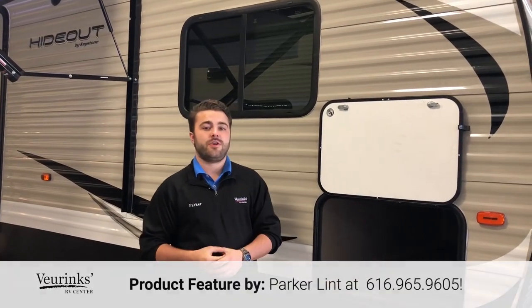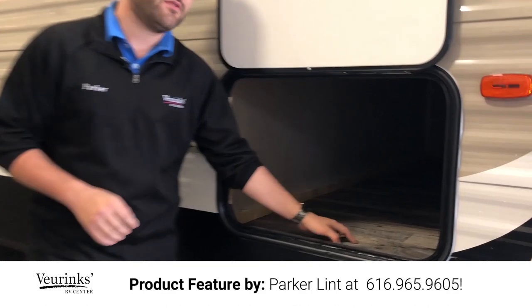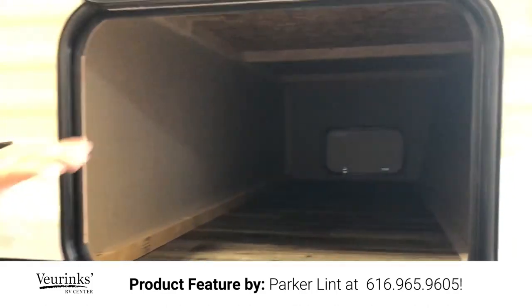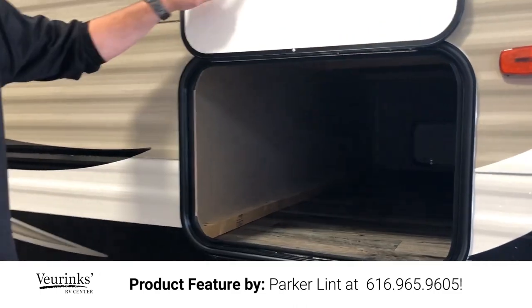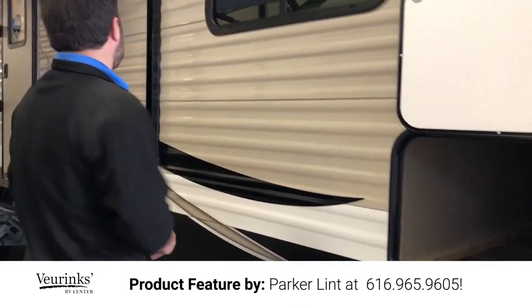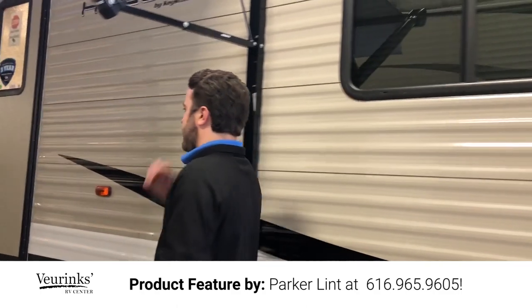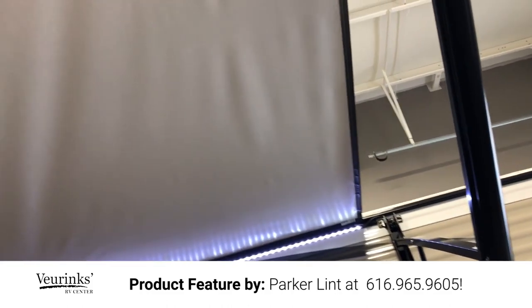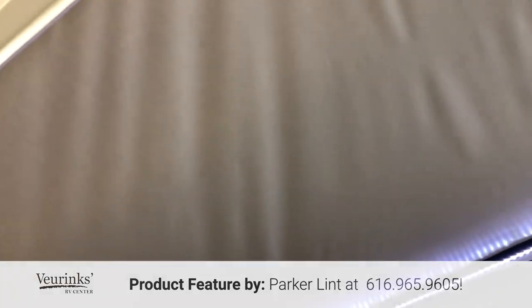On the door side of the trailer, a few things I want to point out — one being the huge pass-through storage that Hideout gives you. They do a really nice job with height and width; plenty of room to get all your chairs and everything you want to put in there, plus a good size baggage door. Moving on down, there is an absolutely huge awning on this one. This is one of our most popular trailers right now and one of our best sellers because of the floor plan and the exterior.